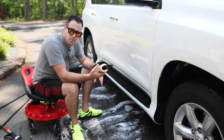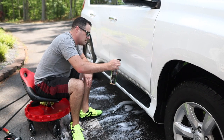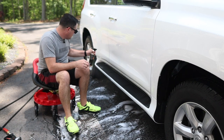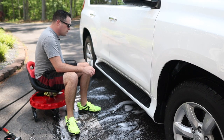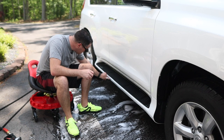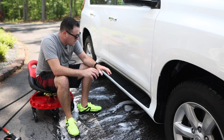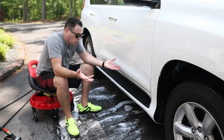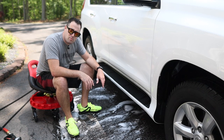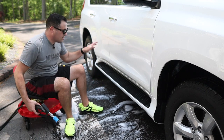If you get the orange degreaser in gallon form, you can put it in pump sprayers and use it like an APC pre-rinse — really good stuff. I'm just doing this because I see a little grunge down here that didn't come off with the wash. You let it sit, it softens up grime, and then you rinse it off just like a normal APC wash. It's great for door jambs too — spray it on and rinse.